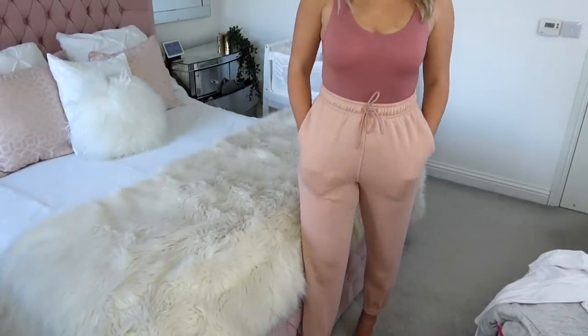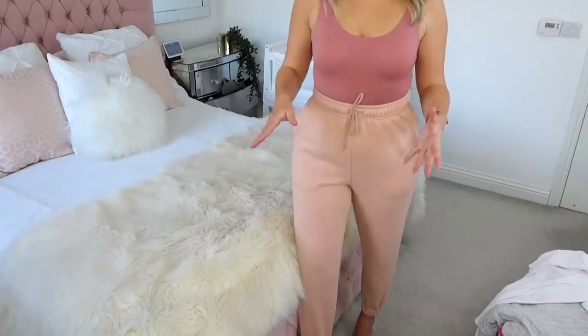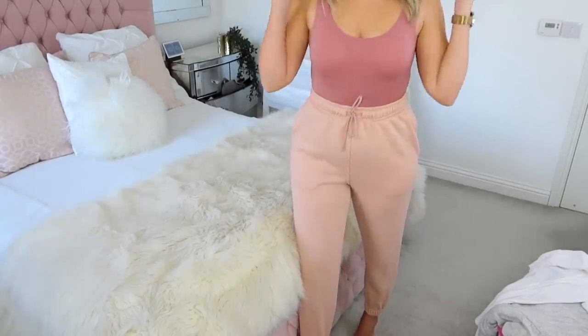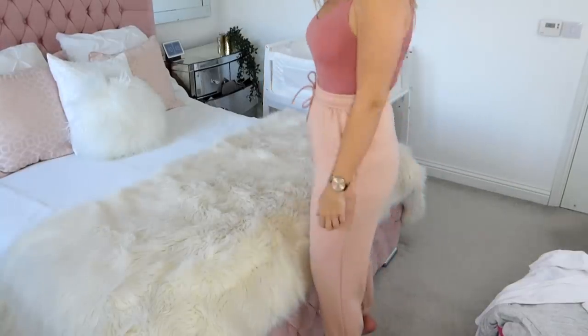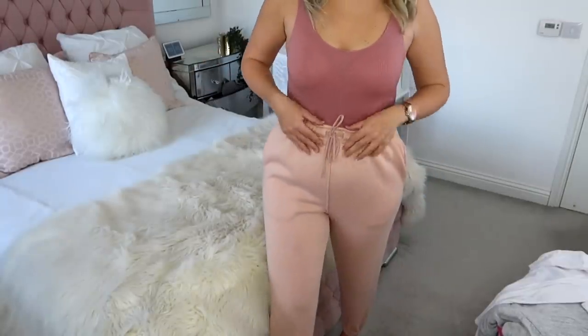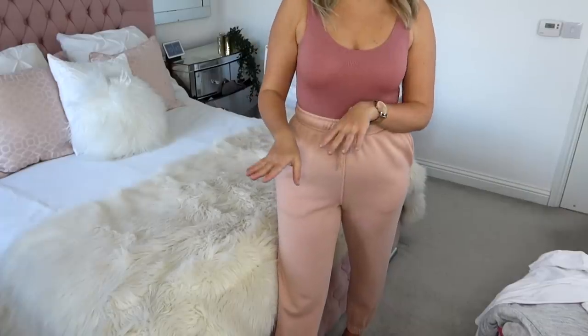I love pairing the Topshop ribbed bodysuits with the Topshop 90s oversized joggers — potentially my favourite pair of joggers that I own. I own them in most shades; here are the light pink ones. I get a size small as a UK 10 and they fit really well, look really nice and are super comfortable — ticks all the boxes. You can throw a cardigan on to finish the outfit. If I could only have one pair of joggers it would be the Topshop 90s oversized joggers, 100%.